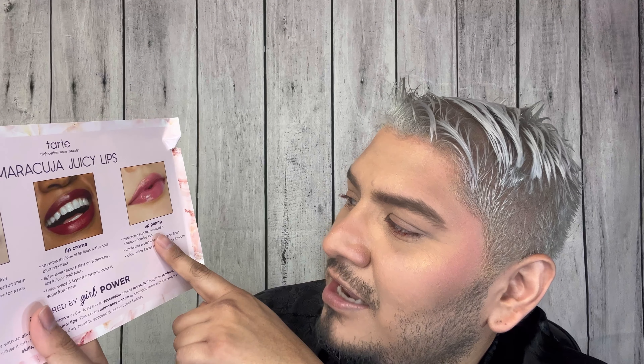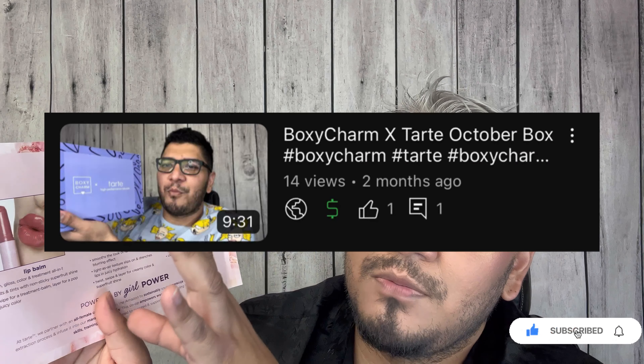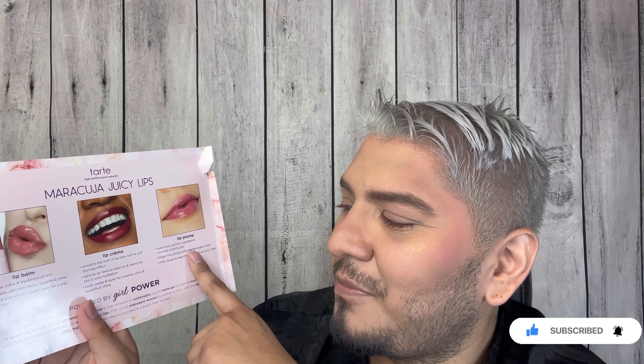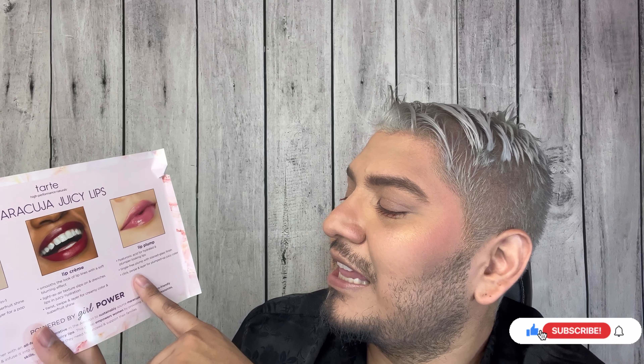The set comes with lip balms, lip crèmes, and lip plumpers — three different formulas. The balms are described as a glossy color treatment, non-sticky, with super fruit shine — one swipe for treatment as a balm or layered for a juicy color pop. The lip crème smooths the look of lip lines with a soft blurring effect, light-as-air texture, and juicy hydration. The plumper features hyaluronic acid for hydrated lips and a stained-glass finish.